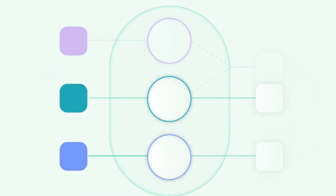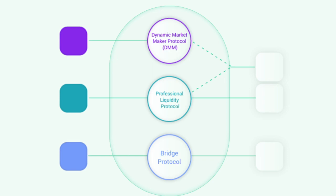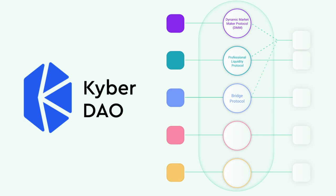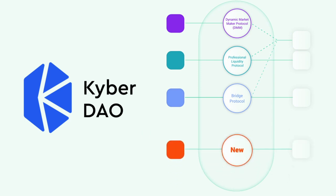At the start of Kyber 3.0, three protocols will be available on Kyber. But potentially, there will be many other new liquidity protocols created for different DeFi use cases. The Kyber DAO will determine which new protocols to add, the fees for each protocol, and which growth opportunities to pursue and fund through initiatives such as liquidity mining.